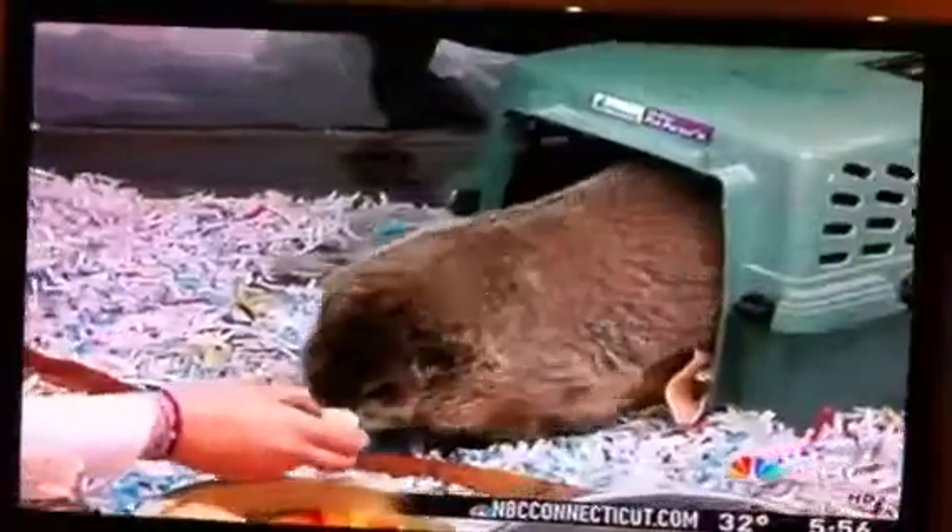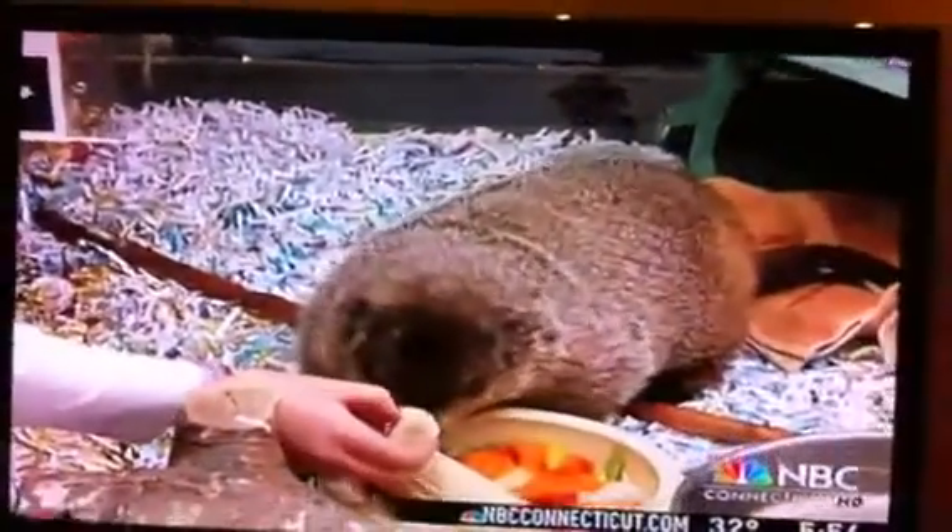The kids get to touch the animals and learn about what they eat and where they come from. And perhaps the Lutz's most famous resident is the state's official groundhog, Chuckles.